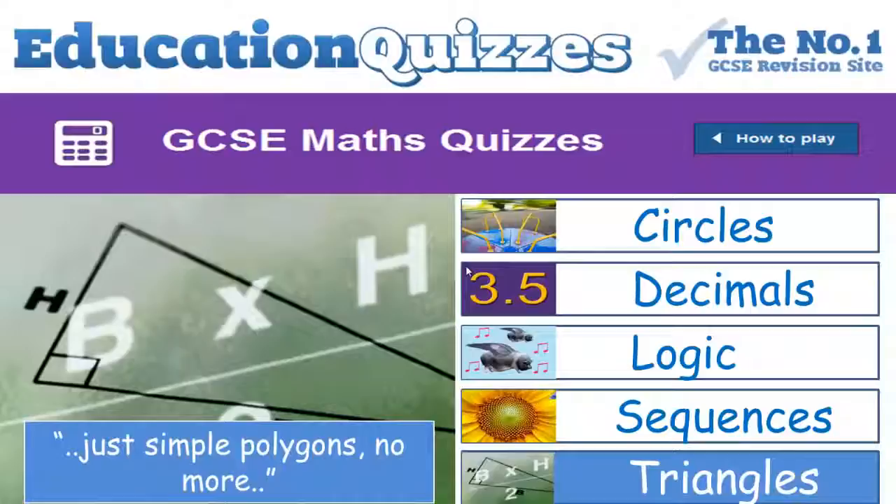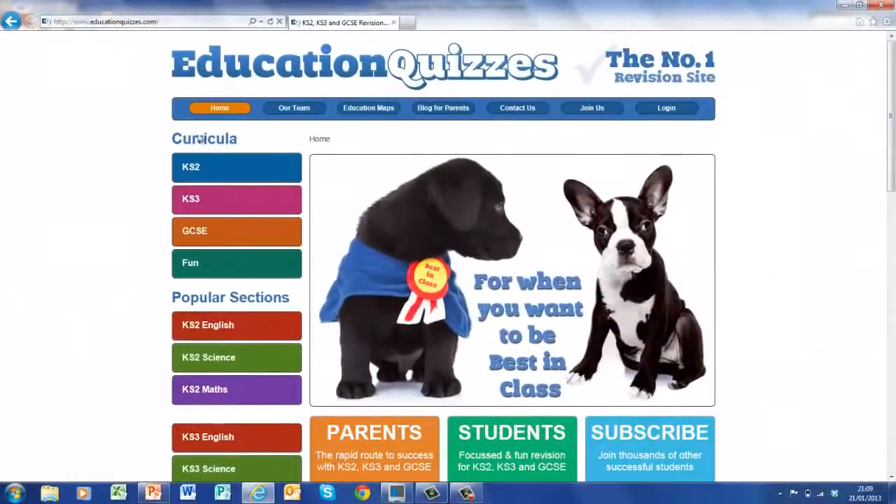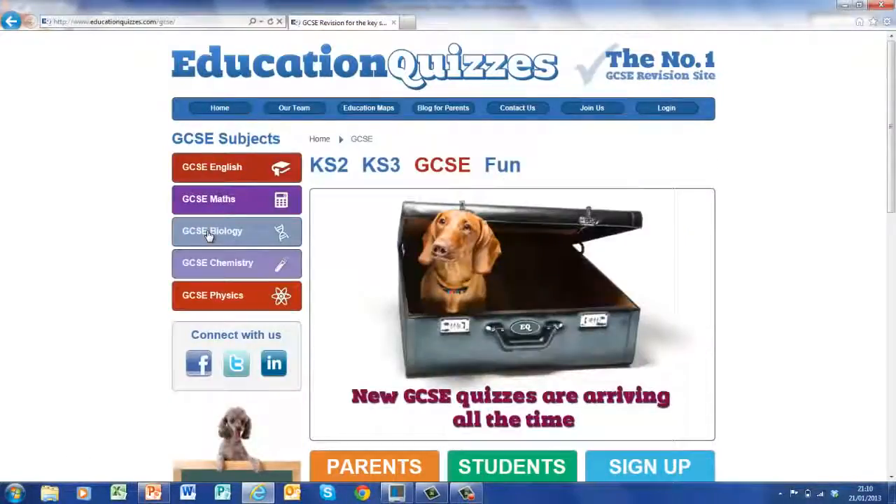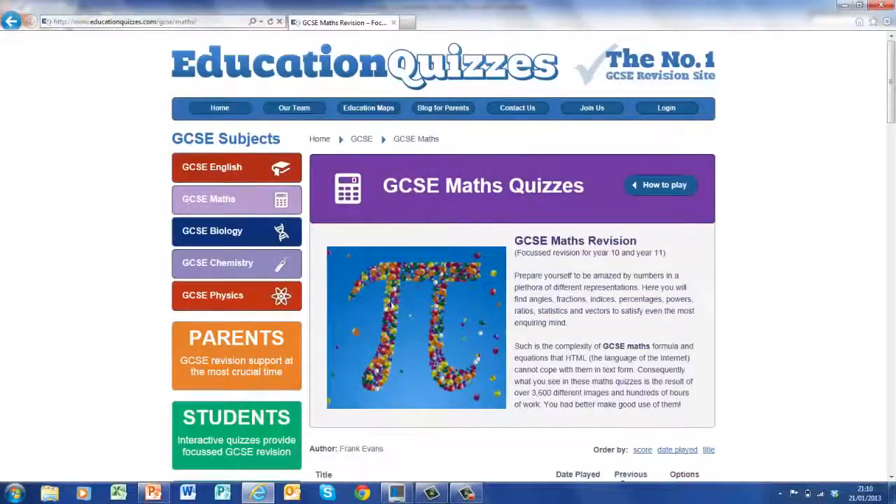So those are just five sections of the quizzes available. Let's take a very brief look now at the quiz itself in action. Here we are at the Education Quizzes home page. We want GCSE Maths, so click on GCSE here and click on Maths there — and this should take us, there we go, we're now in the GCSE Maths revision area.